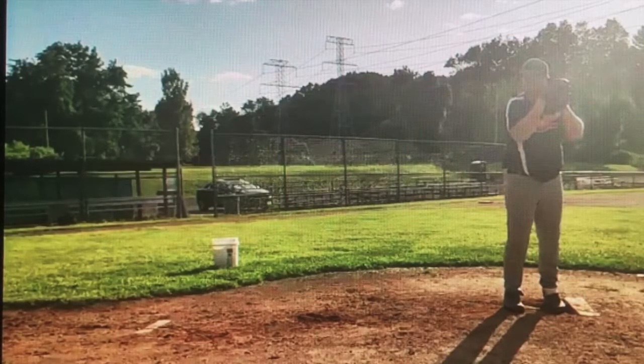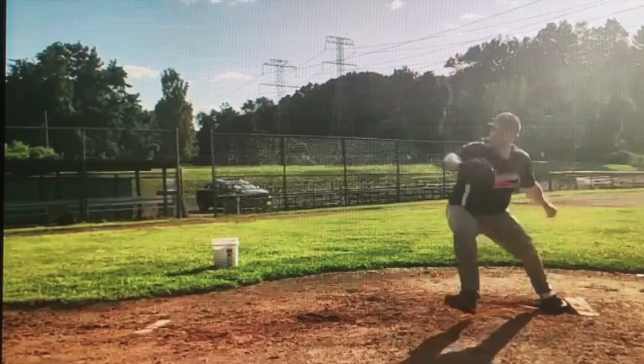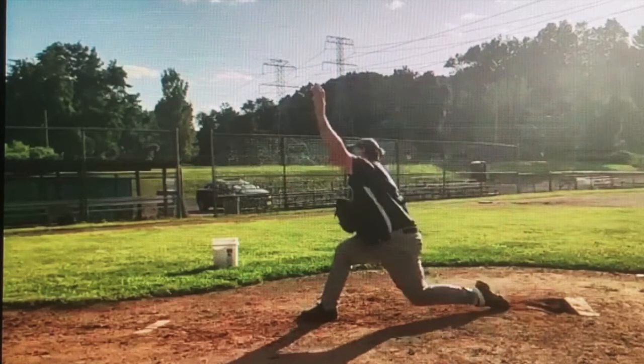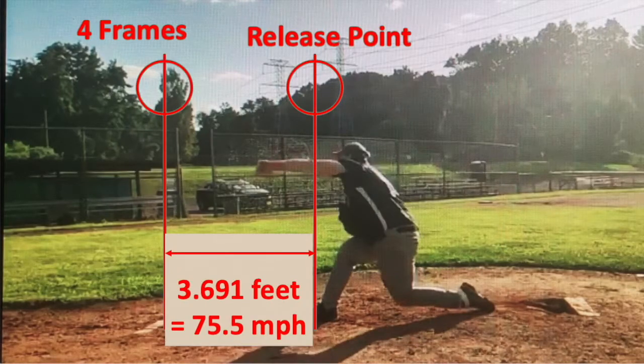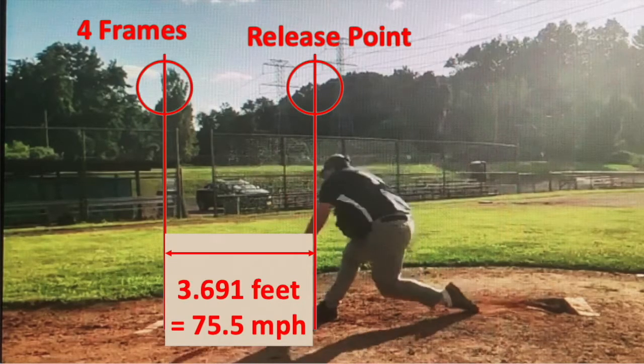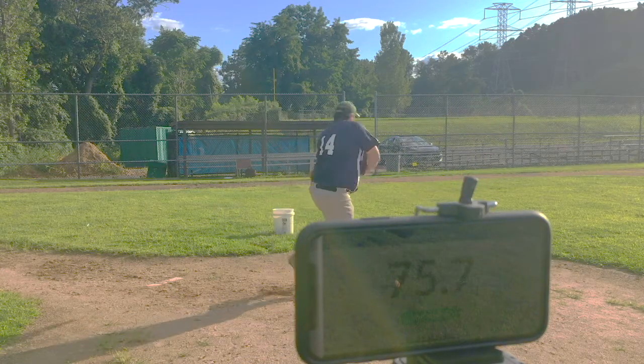This slow motion video is eight times slower than normal speed. It shows the release point, the ball four frames later, and using precision video measurement tools, the distance at 3.691 feet. And here's the same pitch with Smart Pitch. 75.7.